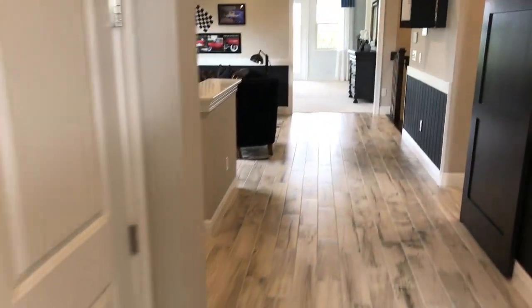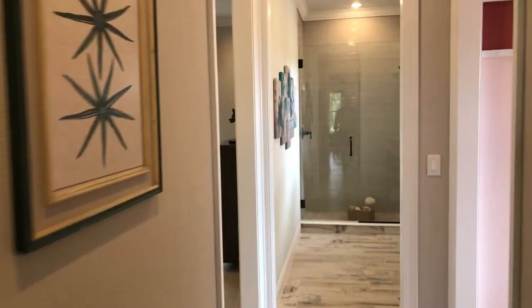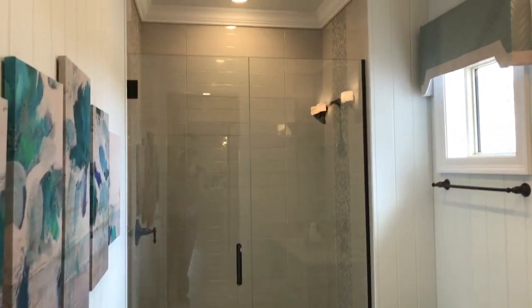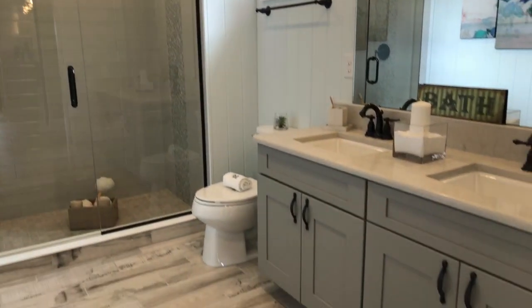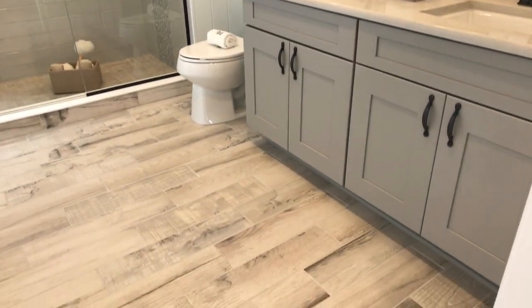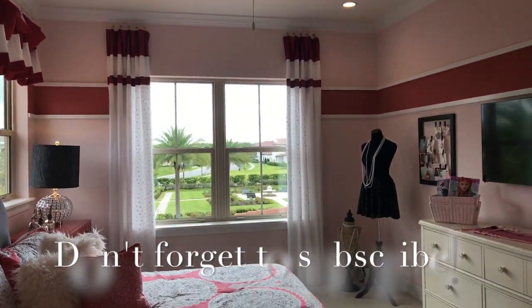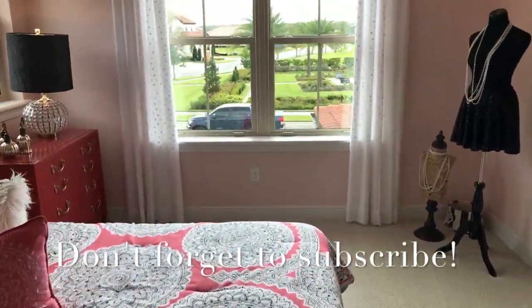Let's take a look this way. Got another full bath here that these two bedrooms would share, so it's not a Jack and Jill — just right in between, which is pretty great. It still has the dual sinks. And this would be bedroom number three for the house, towards the front.